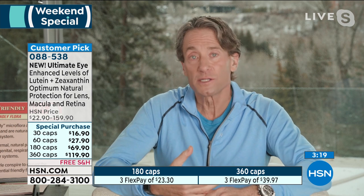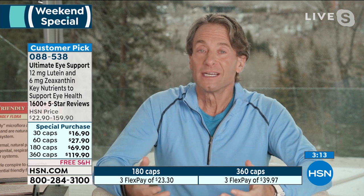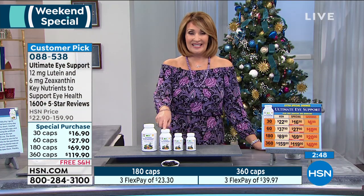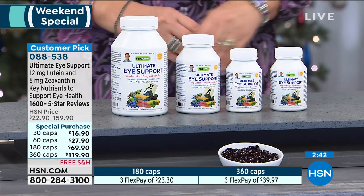One of the most frequent reviews you see on this product is improvements in night vision — the ability to drive at night when previously that had become difficult. It's all about giving your eyes the long-term protection they deserve, while also providing short-term gratification by seeing benefits to our vision today. If you call or log onto hsn.com and do your first flex payment, you can join the thousands of people who've shared reviews. There are over 1,600 perfect five-star reviews on this product right now. People talk about night vision improving, and their eye doctor being amazed at how much the health of their eyes has improved.